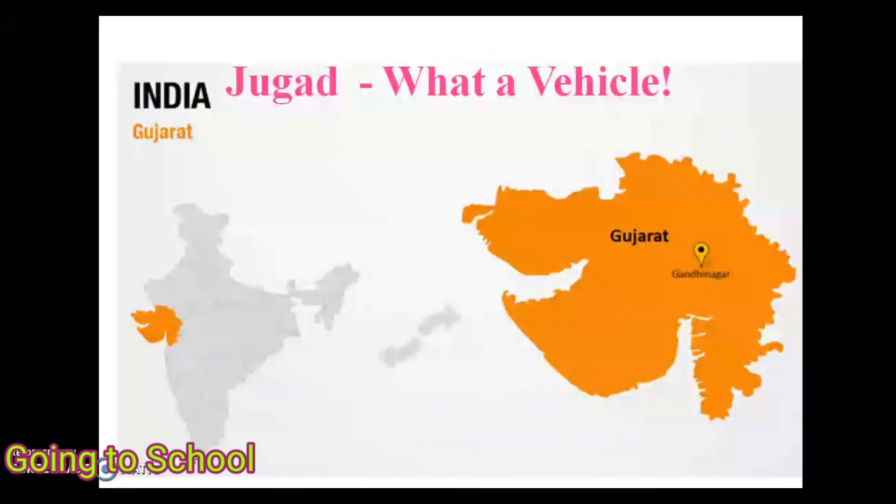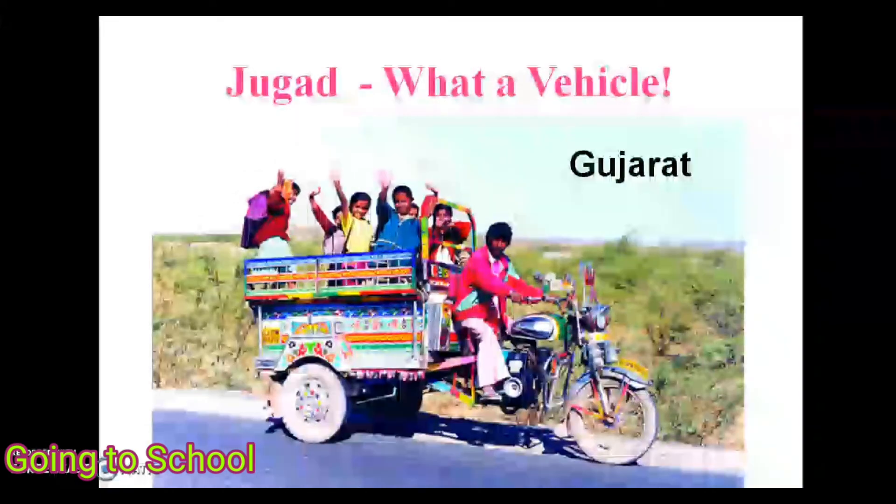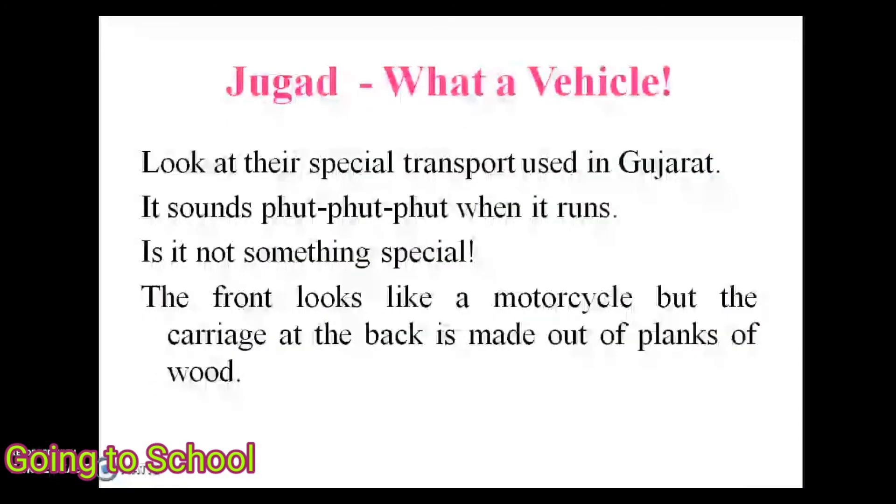Next is the Jugaad, used in Gujarat as shown on the India map. Look at this special transport — it sounds 'pat pat pat' when it runs. The front looks like a motorcycle, but the carriage at the back is made out of planks of wood.